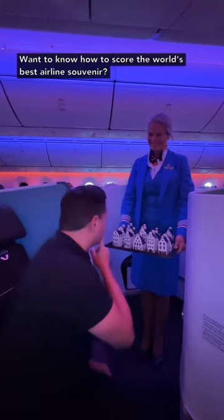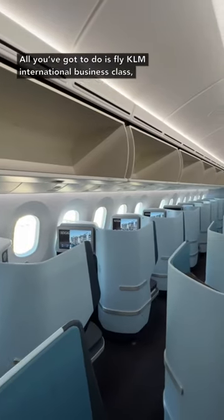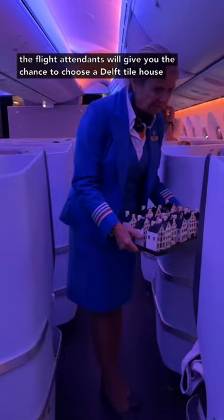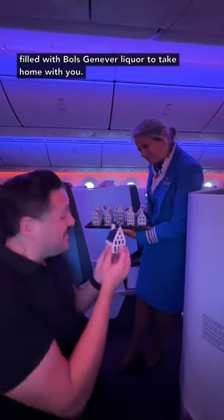Want to know how to score the world's best airline souvenir? All you've got to do is fly KLM International Business Class, and at the end of your flight, the flight attendants will give you the chance to choose a Delft tile house filled with Bols jenever or liquor to take home with you.